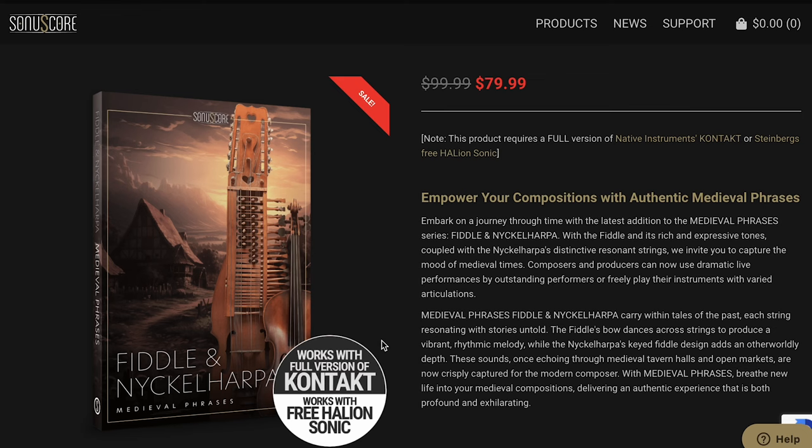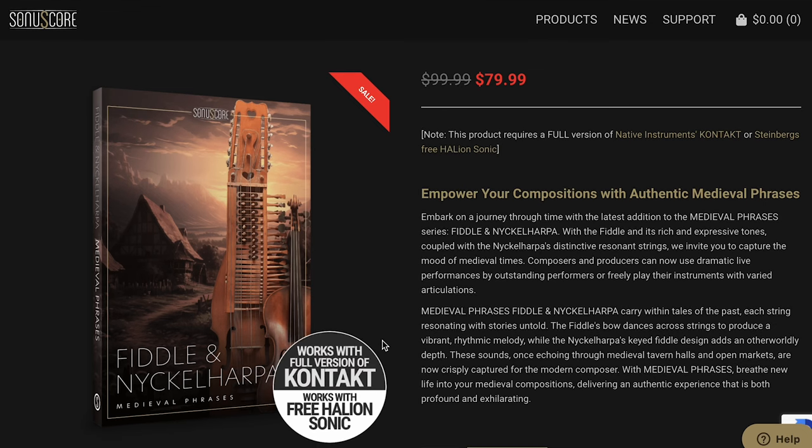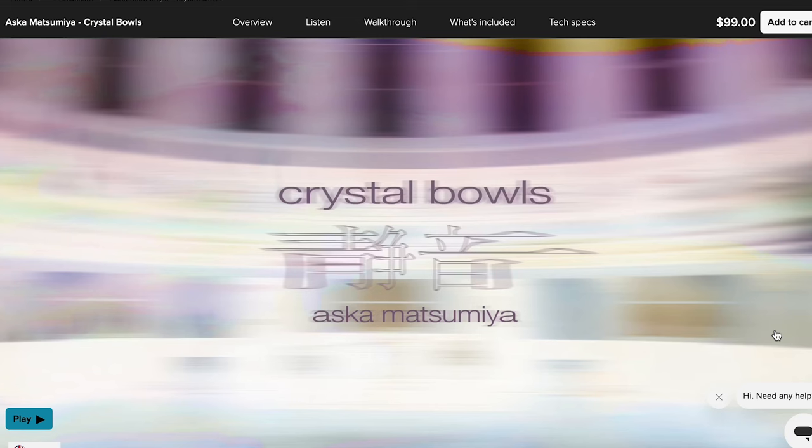New from SonyaScore: a new Kontakt library — Fiddle and Nick Harpy Medieval Phrases — $79.99, normally $99. The previous release from Spitfire Audio, Crystal Bowls, is available for $99. If you want to hear that one in action, I did have a checking-out video last week.